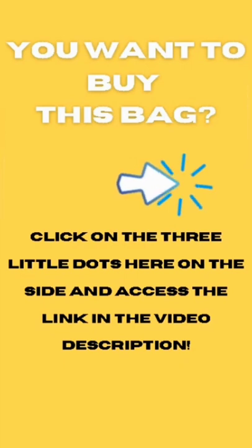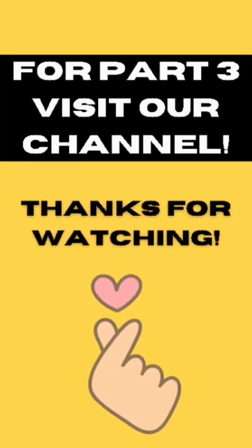For part three, visit our channel. Thanks for watching, bye!